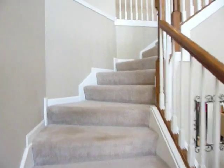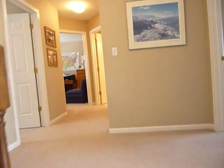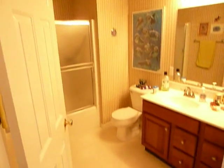As we go up the main stairway, we have four bedrooms up here. Bedroom one is here to the right, then another bedroom, and a third bedroom on this level, along with a full bath and a closet.